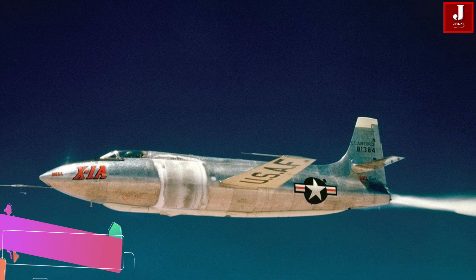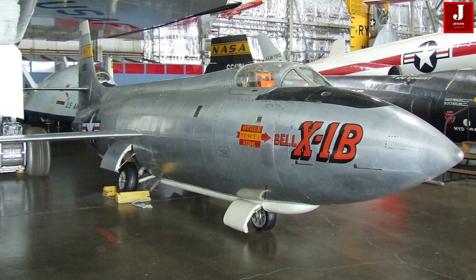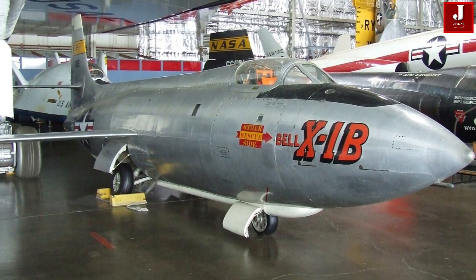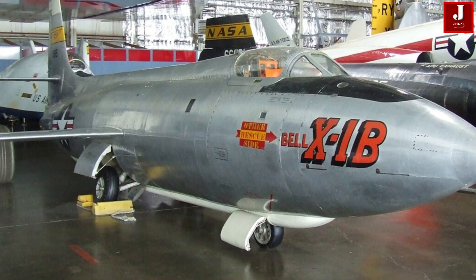The Bell X-1, initially designated as the X-S-1 and also known as the Bell Model 44, was a rocket-powered aircraft that became the first piloted plane to exceed the speed of sound. It was equipped with four rocket engines and featured extremely thin wings to significantly reduce drag. To conserve fuel, the X-1 was carried aloft beneath the fuselage of a modified B-29 or B-50 bomber before being released for its flight.